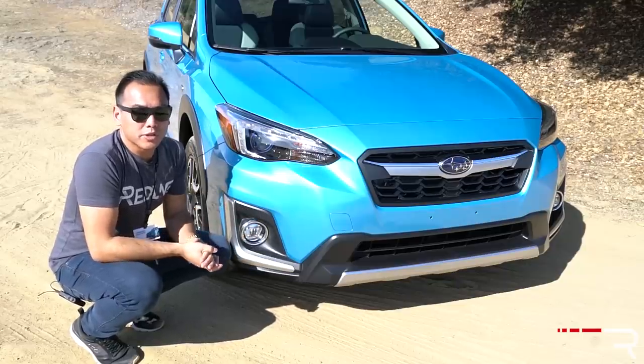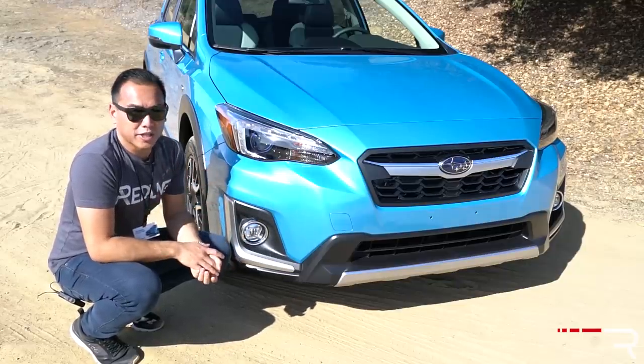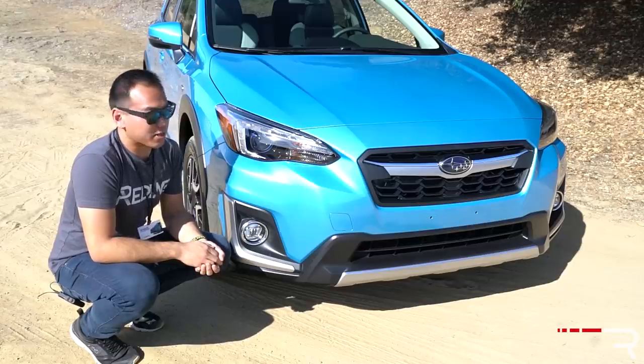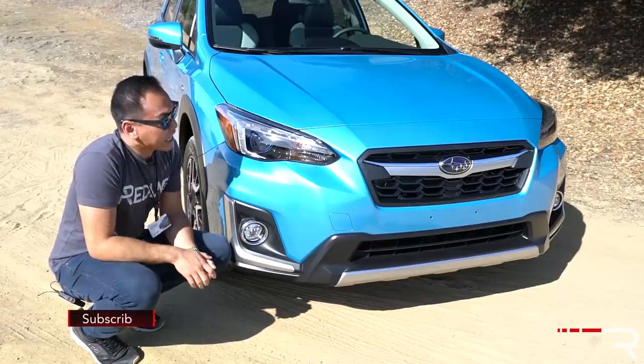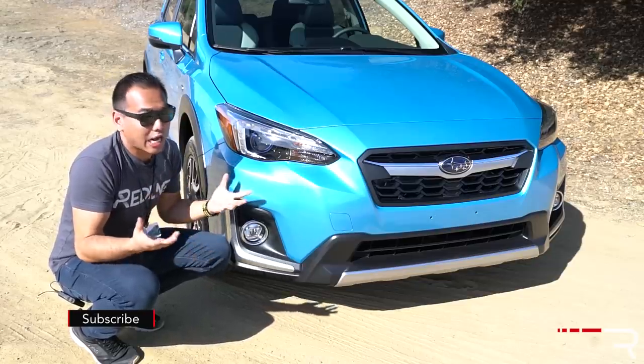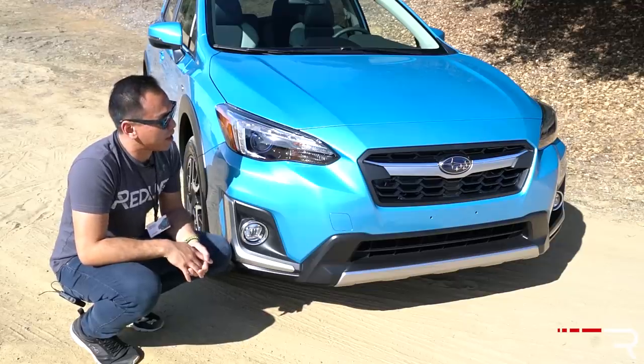If you're pretty familiar with the Subaru lineup, you'll know that the Crosstrek is actually the company's third best-selling model, and its sales are probably going to start surpassing the Forester sometime soon. So it kind of makes sense for Subaru to bring back a plug-in version, although this is the company's first attempt at a plug-in.